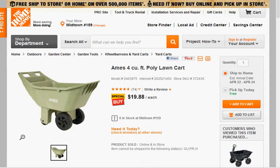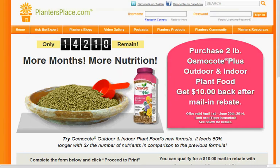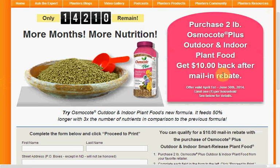At Home Depot you can get the four cubic foot polyester lawn cart for $19.88. Also at Home Depot you can get the Scott's Smart Release two pound indoor and outdoor plant food for $9.98. Plus there's a mail-in rebate for the total purchase up to $10 if you purchase before June 30th, so that makes it free.